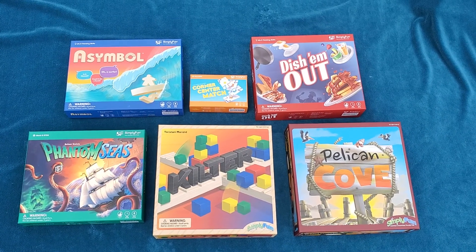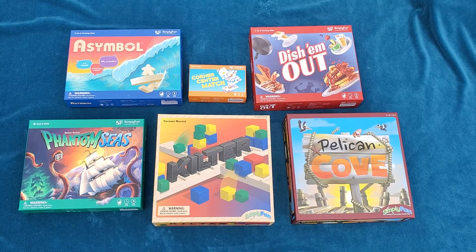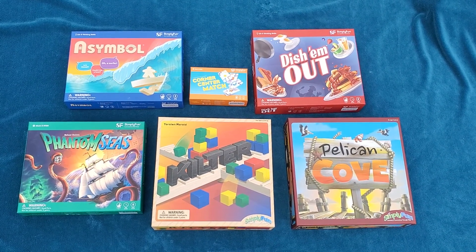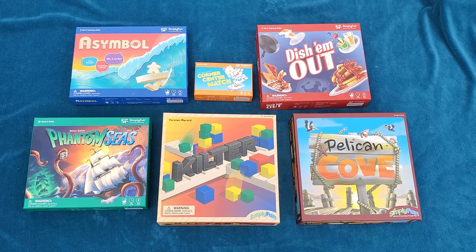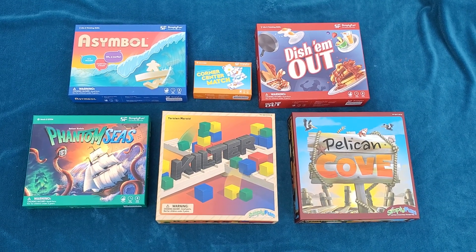Hi Simply Fun fans! Andrea Hall here highlighting some family favorite games. What I mean by that is I went to everybody in my family and asked them what their favorite game is. I did a previous video similar to this when our game stash was much smaller when I first joined the company, and since our stash has grown I thought I'd see if anybody's choices have updated.